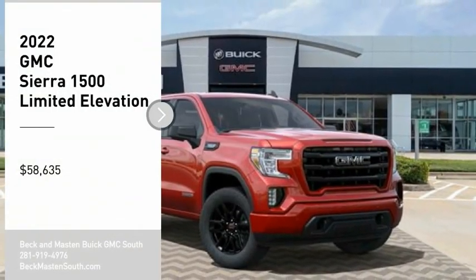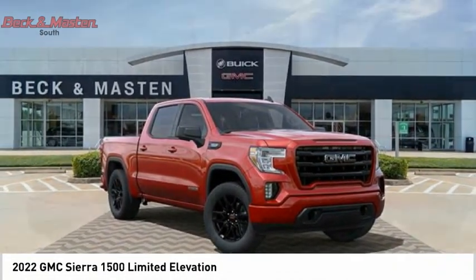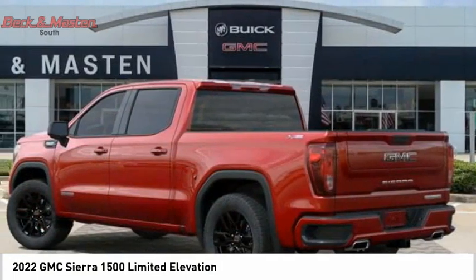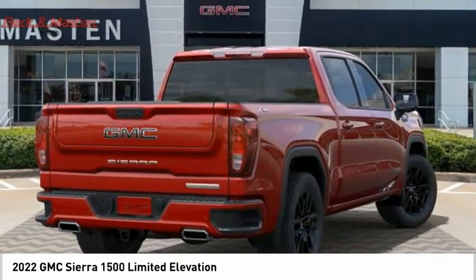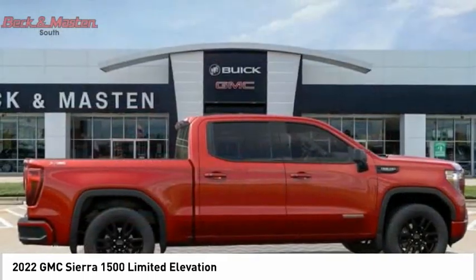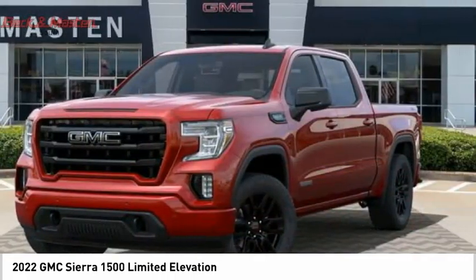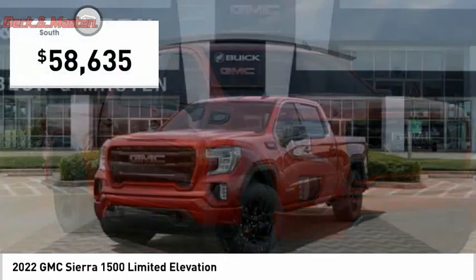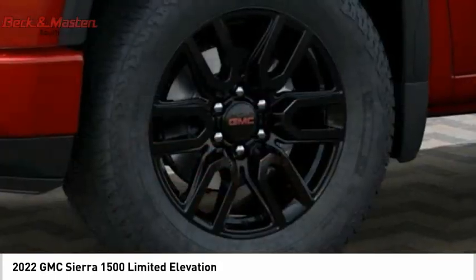Come test drive the 2022 Sierra 1500. The GMC Sierra is a full-size pickup with all the functionality you could expect. With multiple trim levels, the GMC Sierra provides a wide range of features for you to enjoy. Power and advanced technology can both be found in this fantastic truck. Wouldn't you look great in this vehicle? Stop in today and see for yourself.